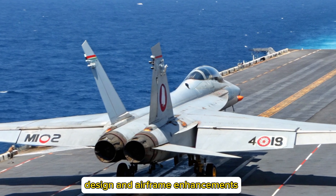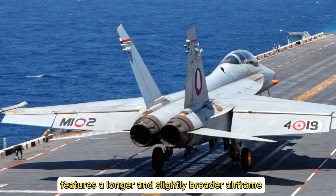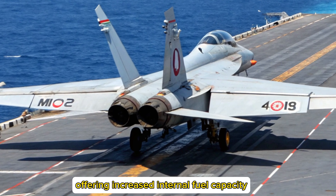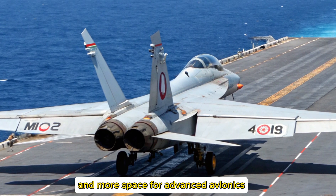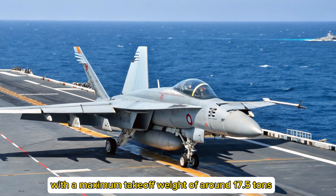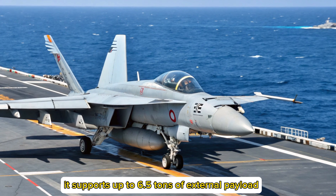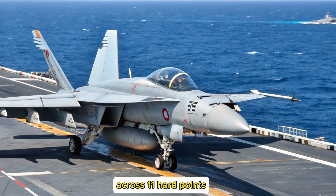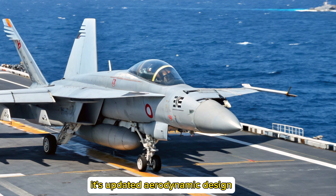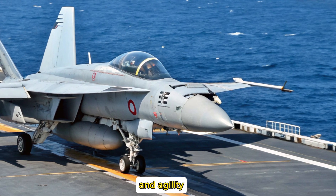Design and Airframe Enhancements: The Tejas MK2 features a longer and slightly broader airframe compared to the Tejas MK1A, offering increased internal fuel capacity, higher payload capability, and more space for advanced avionics. With a maximum takeoff weight of around 17.5 tons, it supports up to 6.5 tons of external payload across 11 hardpoints, enabling a wider array of weaponry and mission profiles. Its updated aerodynamic design includes improved control surfaces for better maneuverability and agility.